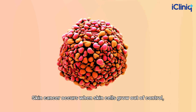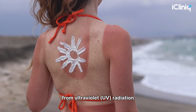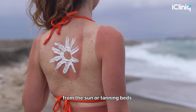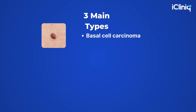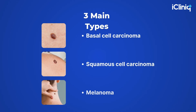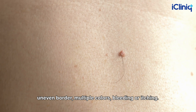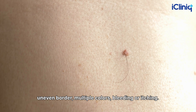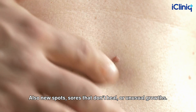Skin cancer occurs when skin cells grow out of control, often triggered by DNA damage from ultraviolet UV radiation from the sun or tanning beds. There are three main types: basal cell carcinoma, squamous cell carcinoma, and melanoma — the most deadly. Early signs include changes in a mole, uneven border, multiple colors, bleeding or itching, as well as new spots, sores that don't heal, or unusual growths.